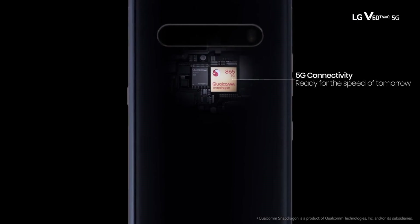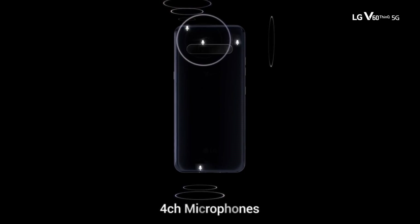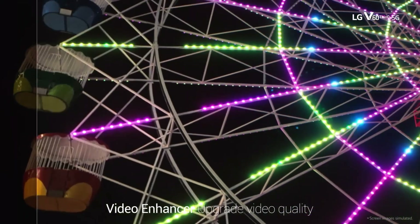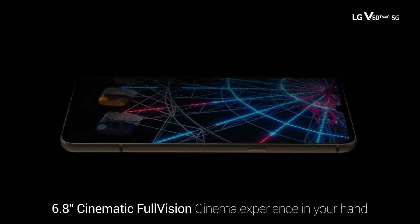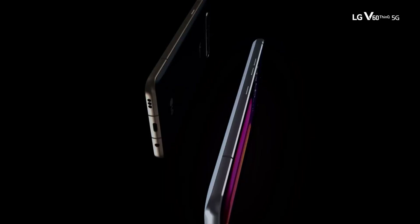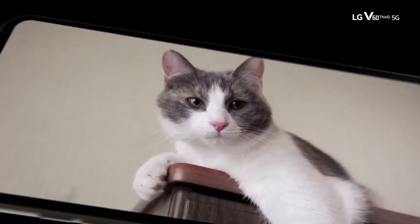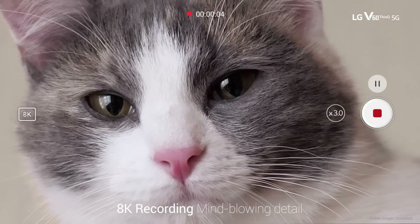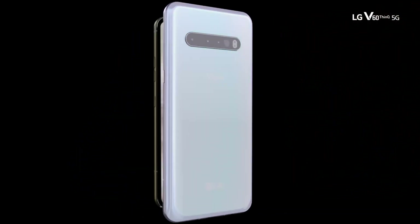Although LG has not announced any plans to return to smartphone manufacturing, the involvement of LG Display opens the door for other manufacturers to adopt the rollable display technology. LG Display often licenses its screens to third-party brands, raising the possibility that this concept could be implemented in a future device by a different company. While it remains uncertain whether this technology will be used in a commercially available product, the fact that LG Display continues to develop rollable screens is a promising sign.